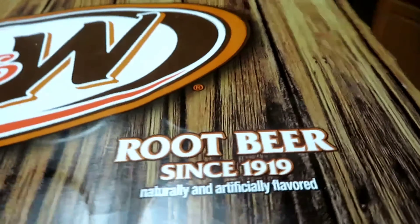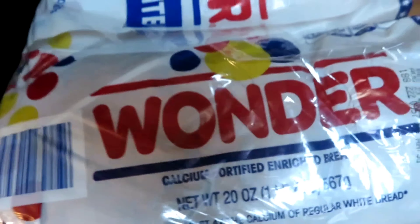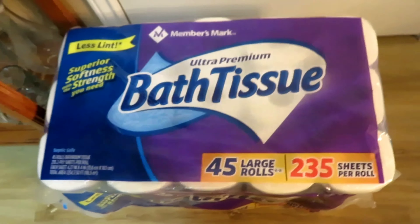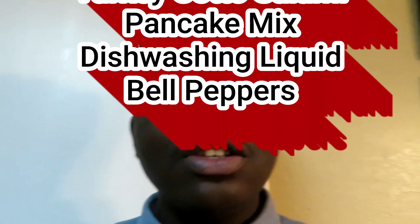We have some Brisk iced tea, lemon flavor. Last but certainly not least, we have Wonder Bread — four loaves, since they come in a two-pack. Amen. Oh, I almost forgot — we also have toilet paper and some paper towels outside.